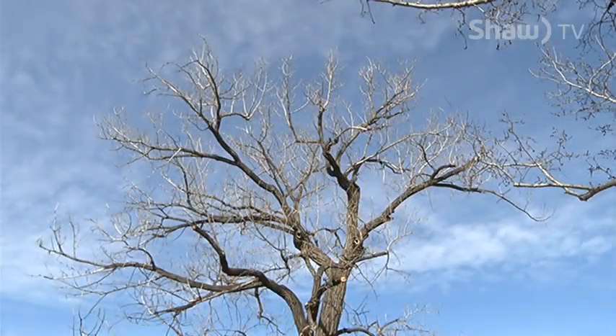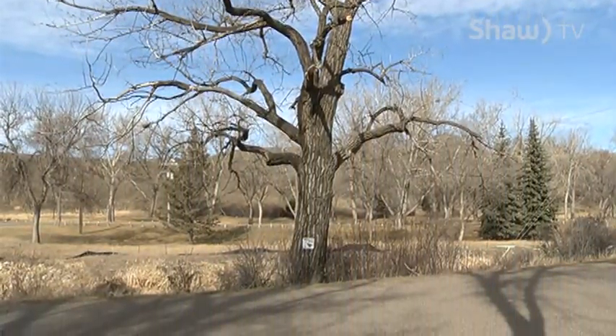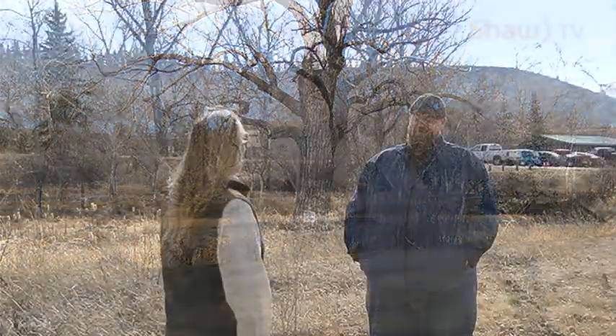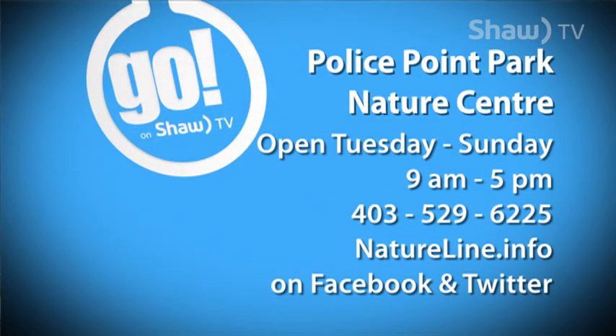We've got one across the creek from us right now — it's my very first one, actually. The first wildlife tree designated in Kin Cooley, and we'll see some throughout the city for people to keep an eye out for. Thanks very much Craig. If you want to learn more about wildlife trees or have any questions about the program, give us a call on the nature line at 403-529-6225, and get out and enjoy Kin Cooley, the wildlife trees, Police Point, and our whole great park system. We'll see you soon.